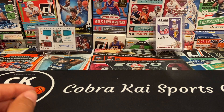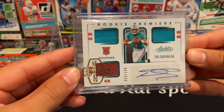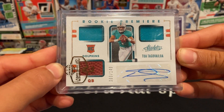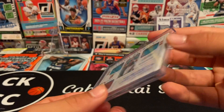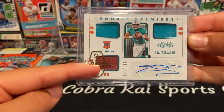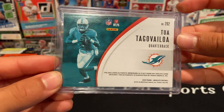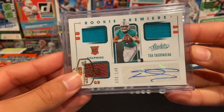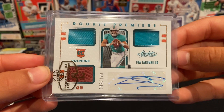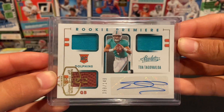Last up we have from 2020 Absolute Football hobby box Rookie Premier — Tua Tagovailoa triple jersey auto, numbered 99 of 149. Got two jerseys up here, a football right here, auto right there. Love this card set as well — amazing card. Hopefully he has a great season, with the NFL starting this Thursday I think. Crazy, great card.